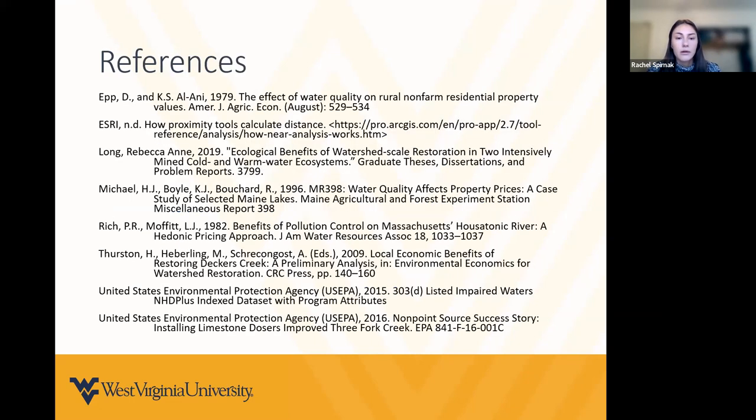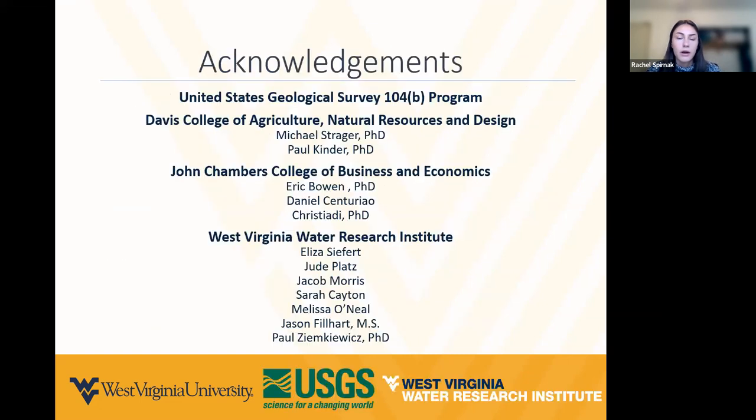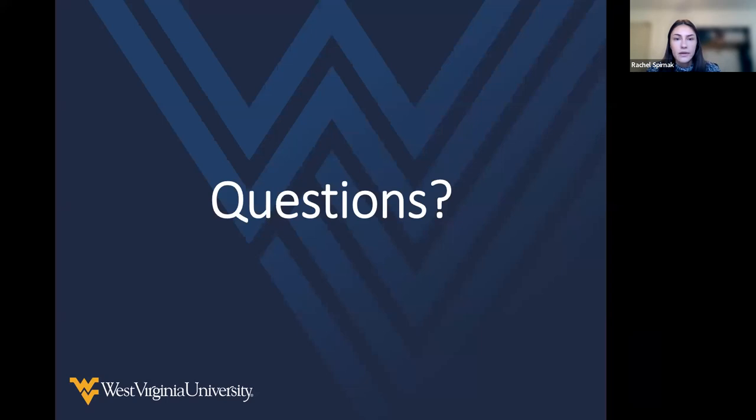Those are the references, and I'd like to acknowledge the USGS 104-B program for funding this research and our collaborators at other colleges here at WVU. Thanks.